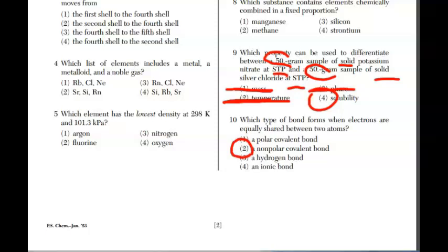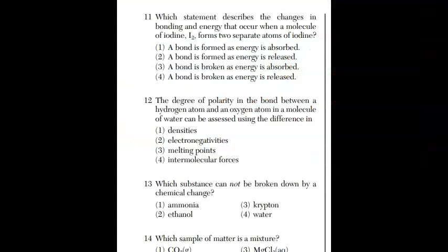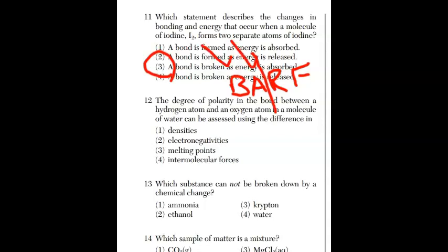Question eleven: which statement describes the changes in bonding and energy when a molecule of iodine, I2, forms two separate atoms? I2 is a nonpolar covalent bond. If you separate them, you break the bond, and in order to break bonds, energy is absorbed. The answer is choice three. You can remember the acronym BARF: to Break a bond, energy is Absorbed; to Form a bond, energy is Released.